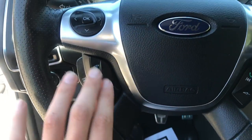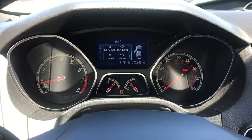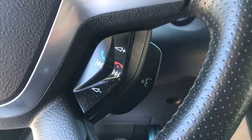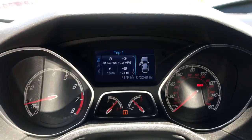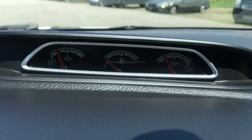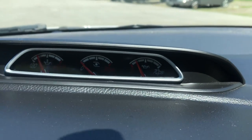On the wheel here you get your cruise controls, some controls for that center screen between the gauges, and more controls for that center screen up there as well, along with audio functions for your Bluetooth phone and audio system. Gauges show 72,248 miles on this Focus ST. You've also got your oil temperature, your boost gauge, as well as your oil pressure.